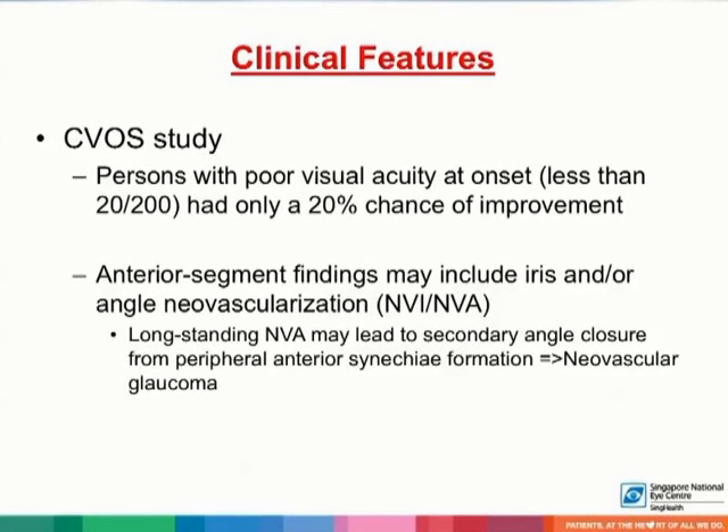Patients often present with poor visual acuity at onset, and in the CVOS study, these patients had only a 20% chance of improvement. Anterior segment findings may include iris and/or angle neovascularization. Longstanding neovascularization of the iris or angles eventually leads to secondary angle closure from peripheral anterior synechiae formation, known as neovascular glaucoma. Neovascularization of the angles may develop without any neovascularization of the iris in 6% to 12% of eyes with central retinal vein occlusion.